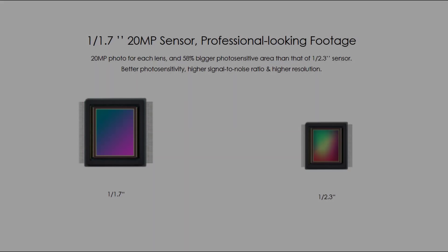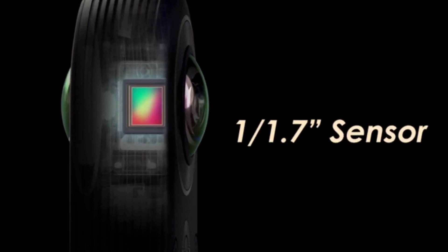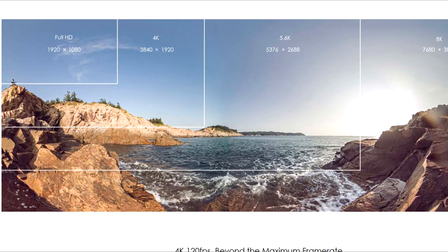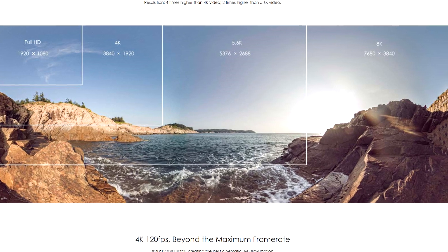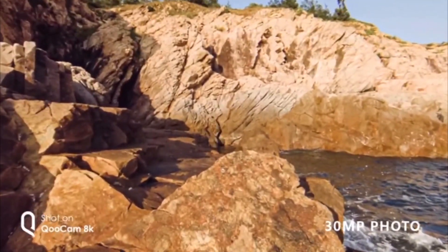It has larger sensors than the One X, so low light performance should be noticeably better. It records in 8K, so each sensor captures a 4K image, which means when you over-capture and output in 1080 it should be nice and sharp and detailed.